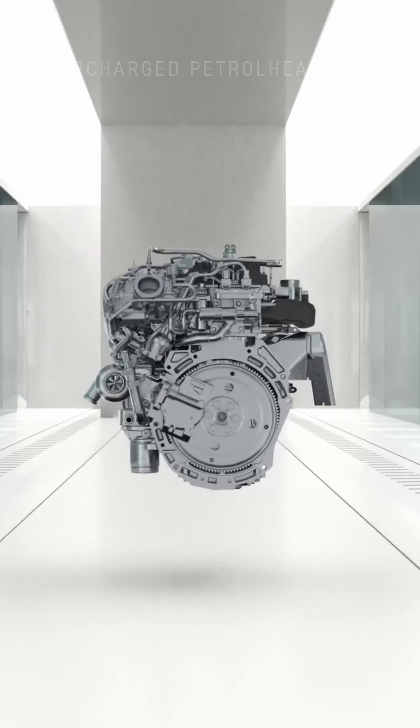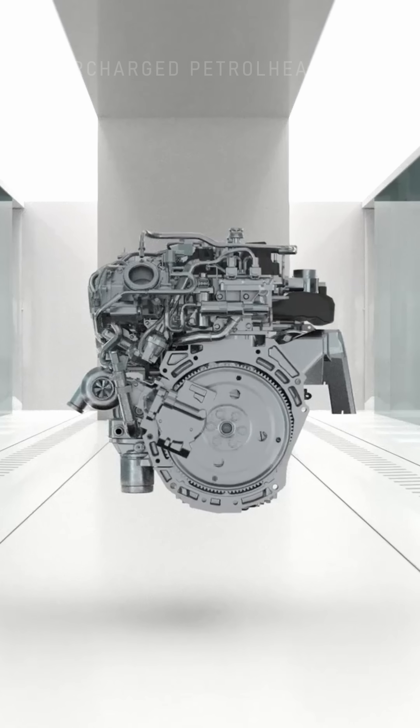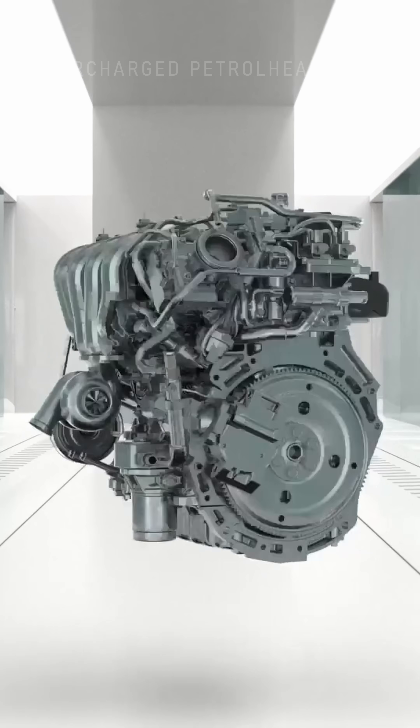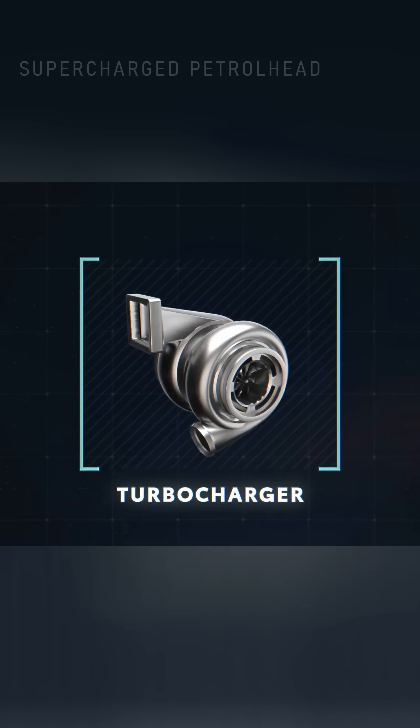You've probably heard the term turbocharger before, and maybe supercharger as well. You probably also know these have something to do with adding power to a vehicle's engine. But do you know what they actually are and how they work? Let's find out. Let's focus first on turbochargers.